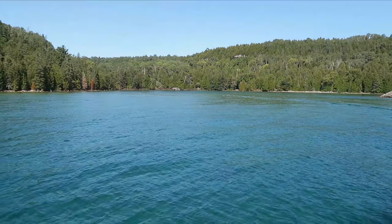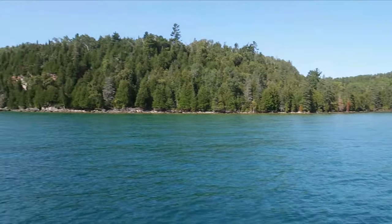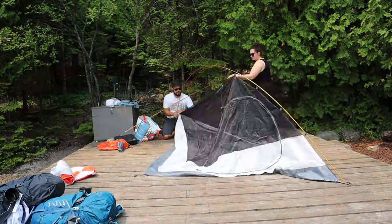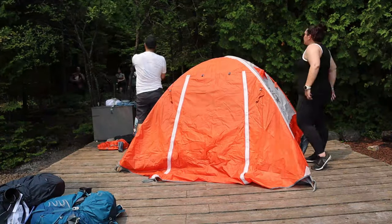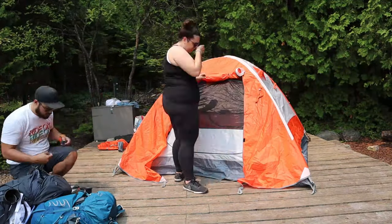That wraps up this video on everything you need to know about visiting Flower Pot Island. If you want to take it a step further and love camping, you can also camp on Flower Pot Island. For all the details on what you need to know for camping, check out our everything you need to know about camping on Flower Pot Island video.